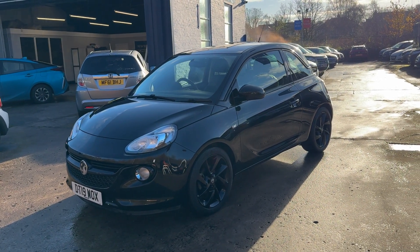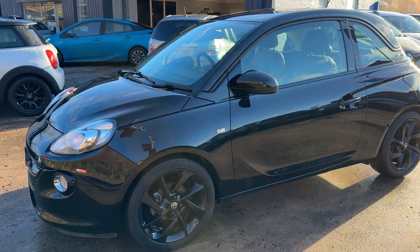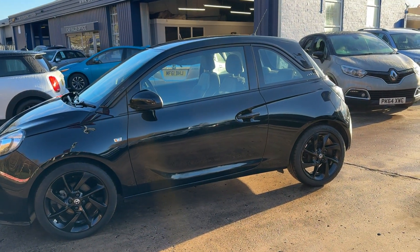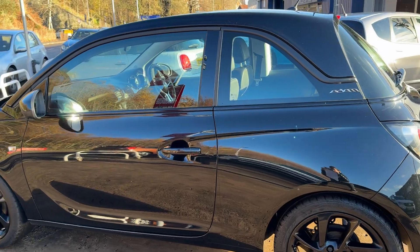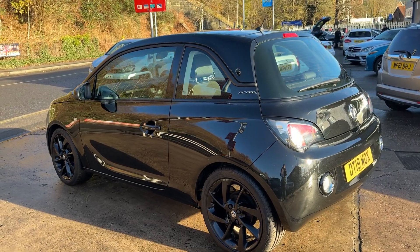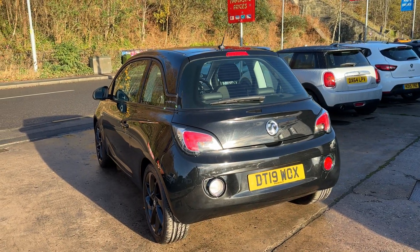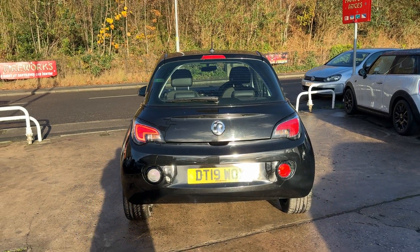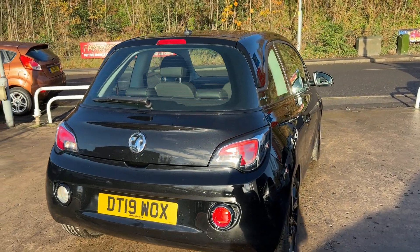Welcome to Cantilever Car Centre. Here today with a Vauxhall Adam Energised, registered 2019 on a 19 plate. The car is in black, has a 1.2 litre petrol engine, alloy wheels, air conditioning, electric windows, electric mirrors, five-speed gearbox, cruise control, half leather trim, touch screen, DAB radio, Bluetooth, voice command, and remote central locking with two keys. It has a multifunction steering wheel, service history with three dealer stamps, and low mileage — only 36,000 miles.